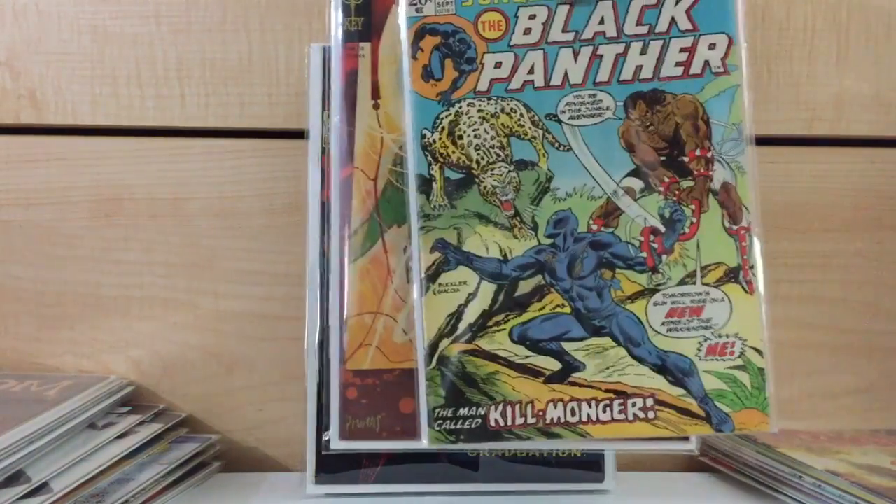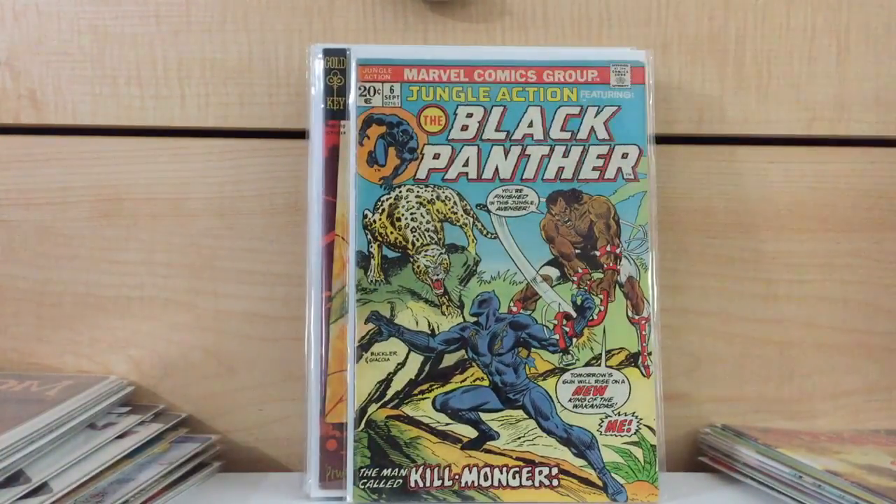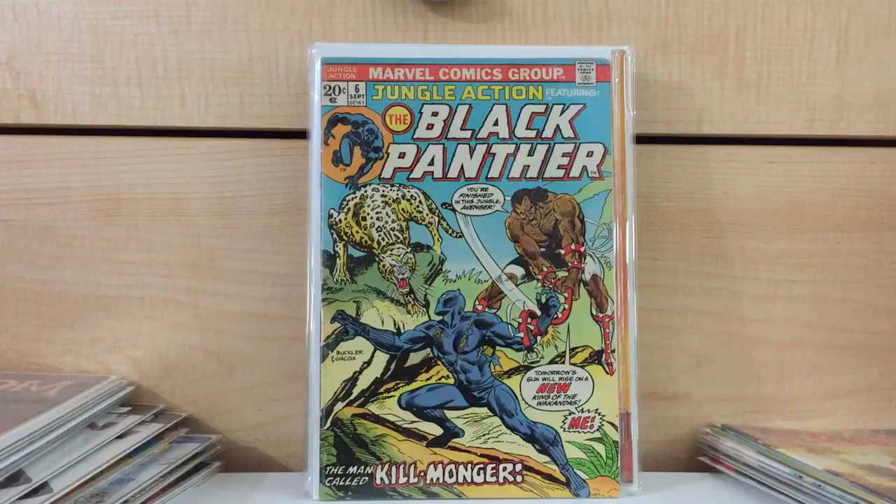These were from a convention I went to probably two months ago. Jungle Action number 6 — first appearance of Erik Killmonger. I actually had probably a near-mint minus VF plus copy that I sold off for about $100 right as the news of the Black Panther movie came out. And I ain't looking back — just because having the first appearance of a villain, especially a Marvel Studios villain, I definitely ain't trying to hold on to those.